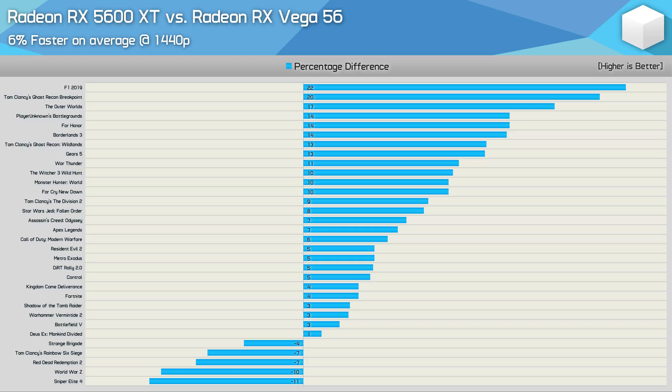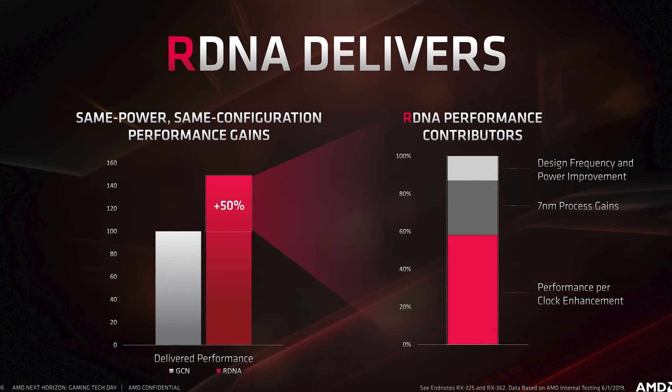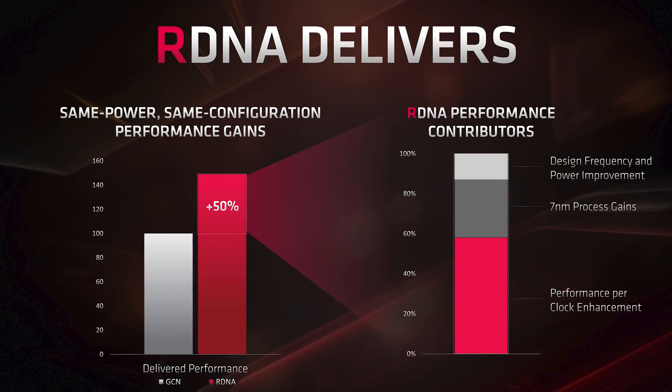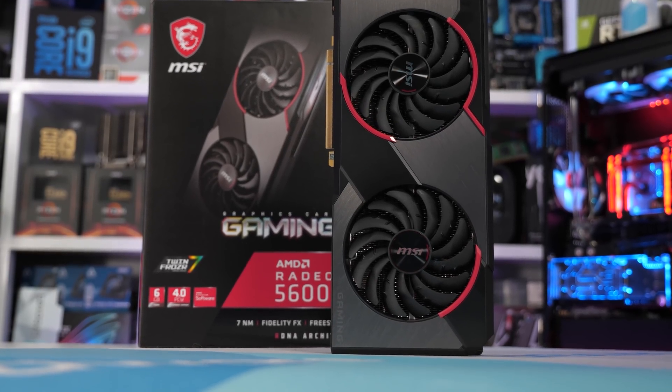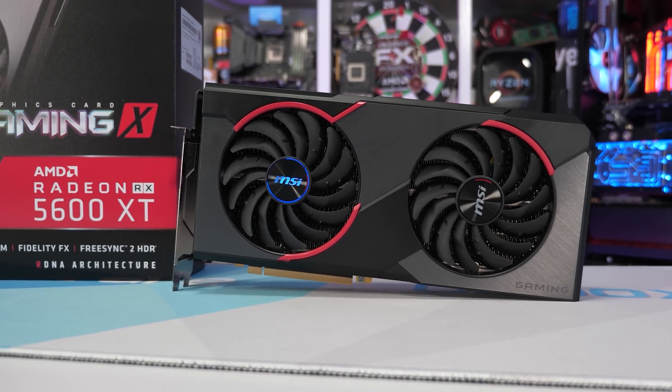Moving to 1440p, we see more of the same. The 5600 XT's lead erodes a little — here it was 6% faster — but overall it's clearly the more consistent performer. AMD has made an impressive step forward with their RDNA architecture. The 5600 XT used around half the power of Vega 56 while also delivering a little extra performance, which goes well beyond just a node shrink. These findings are in line with AMD's own claims of a 50% performance uplift with RDNA compared to a GCN-based GPU using the same level of power, with around 20-25% of that uplift delivered by the 7nm process and the bulk coming from improved performance per clock. Given the massive improvement in efficiency for the 5600 XT over Vega 56, and the fact that it's just faster out of the box — no undervolting or messing around required — I believe you're far better off with the newer Radeon GPU.